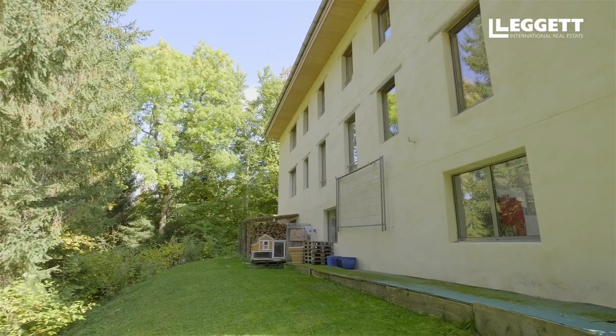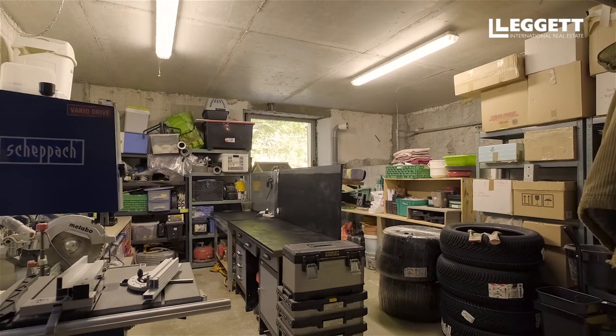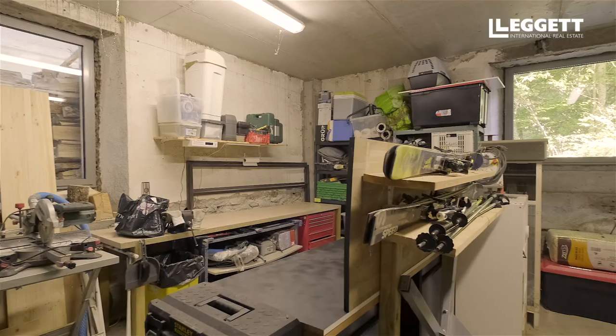To the rear of the property is an additional garden area with access to a large workshop, which could be converted into a great ski room with plenty of additional storage.